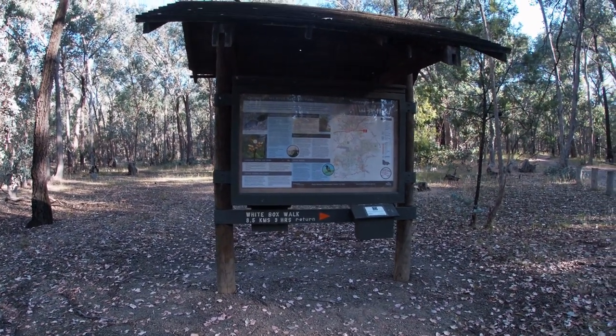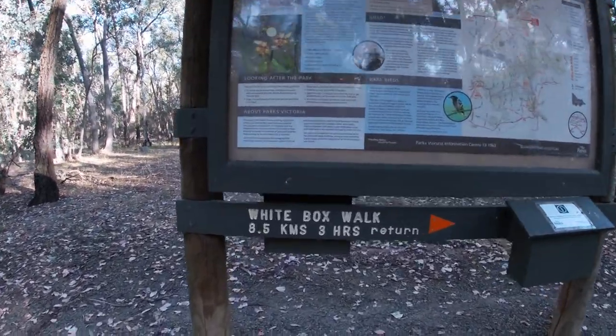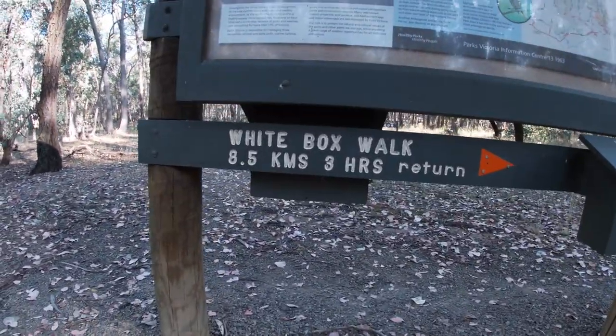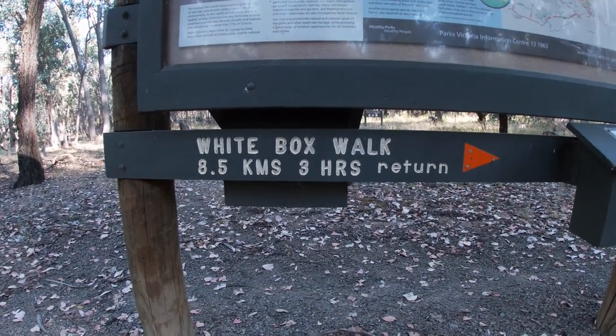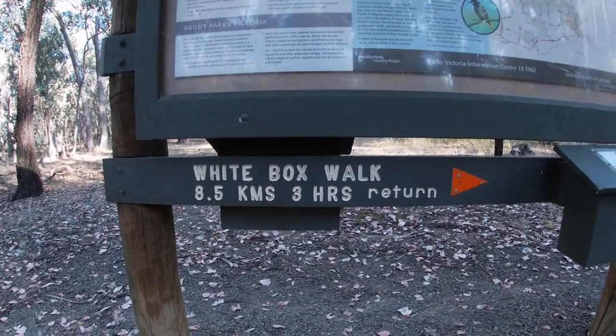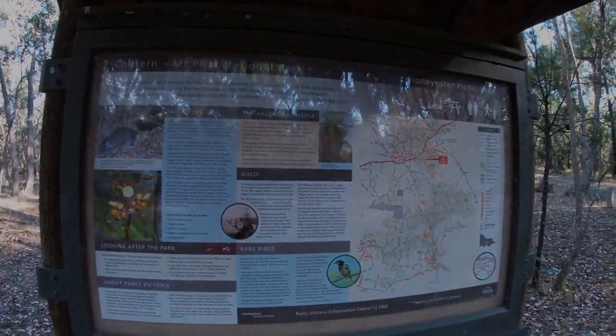We're here at the Chilton Mountain Pilot National Park and we're about to embark on the White Box Walk, which according to the signs is eight and a half kilometres and a three-hour return journey. Luckily the National Park provided us with a map to follow the walk, which is absolutely fantastic.